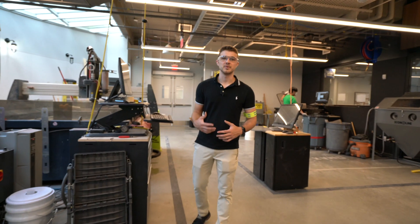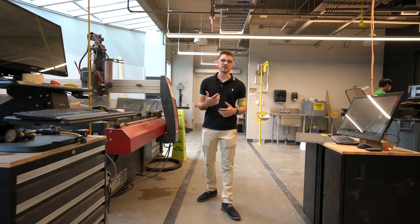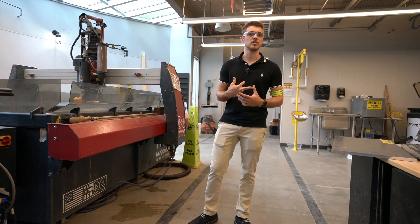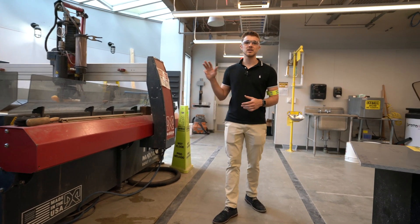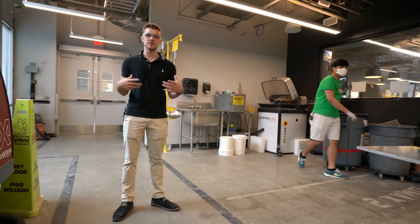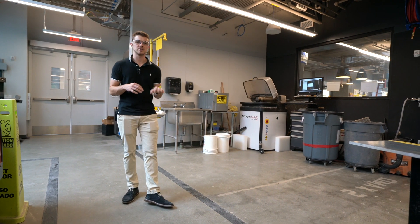The other equipment group you'll find in the metal room is our water jets. Our main water jet has a five-foot by five-foot cut area and can cut up to nine inches of steel. We even have a fifth-axis attachment to let you do more complex geometries. To take load off of this machine, we have another smaller water jet that has a 12-inch by 12-inch cut area, and to finish off your parts, we have a sand blaster to make things look pretty.